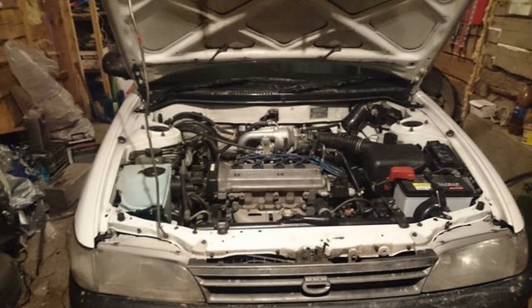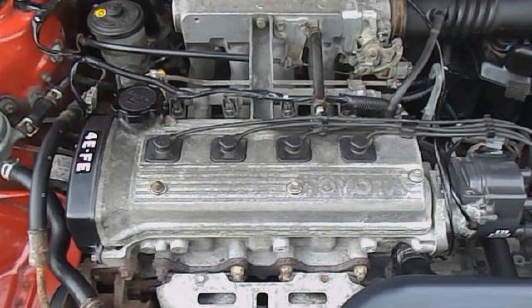The 4E-FE engine is a four-stroke, four-cylinder, 16-valve gasoline engine with an electronic fuel injection control system, with an in-line arrangement of cylinders and pistons rotating one common crankshaft, and with the upper arrangement of two camshafts. The engine has a liquid cooling system of closed type with forced circulation. The lubrication system is combined.